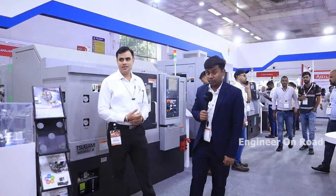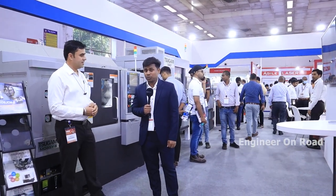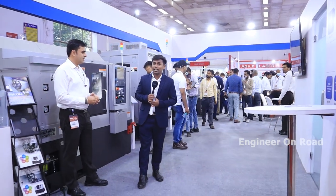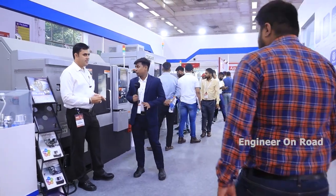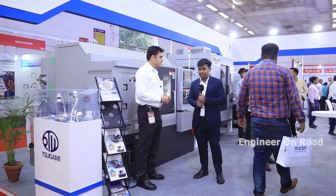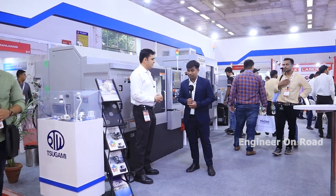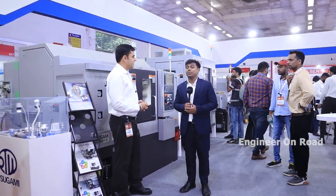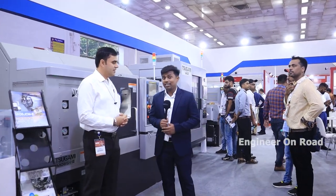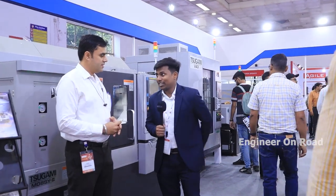Hello and welcome back to my channel. You are watching The Engineer on Road. Welcome to M-TEXX. Today we are talking about a company and its machines. If you are in this type of business or you want to enter it, you will need this type of machinery. This video is very important for you.